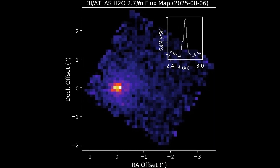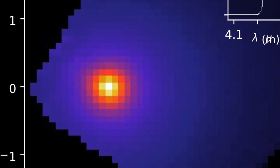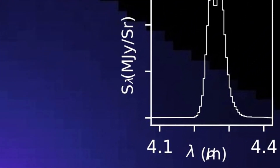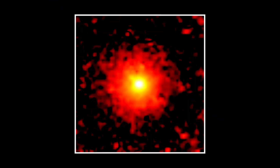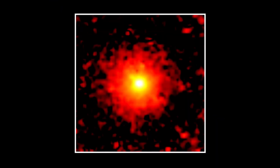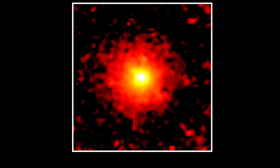A team using the European Southern Observatory's Very Large Telescope, VLT, reported the first robust detection of nickel vapor emerging from the coma when 3I Atlas was about 3.8 astronomical units from the Sun — a surprising distance for metal atoms to appear in the gas phase. Closer to Mars, spectroscopic imaging from MAVEN instruments recorded the coma gas distribution from a Martian orbital perspective, giving time-resolved maps of emission that helped link bursts of dust loss to nucleus activity.